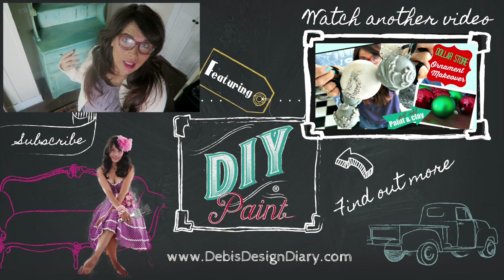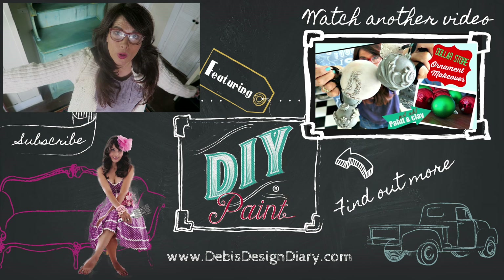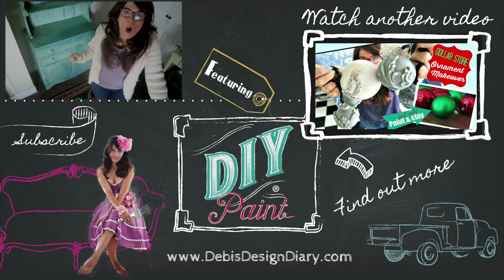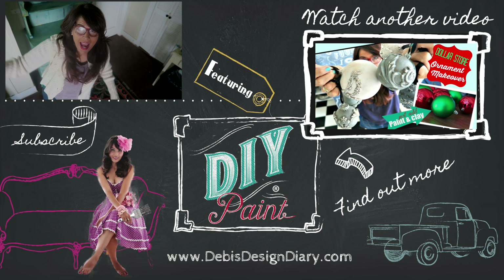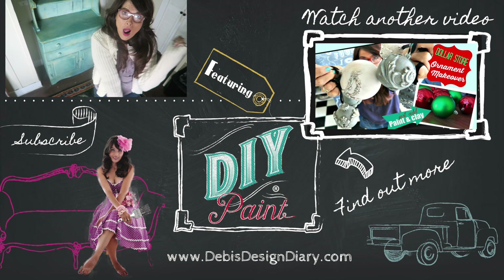Thanks for watching and I will see you in the next video. On January 27th we're having a special event at the store including a free furniture painting class. Space is limited so visit my website for more details. To find a DIY paint retailer in your area or to sell DIY paint in your own store, click the link below. Thanks for watching.